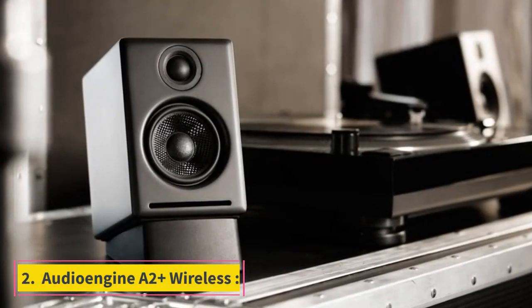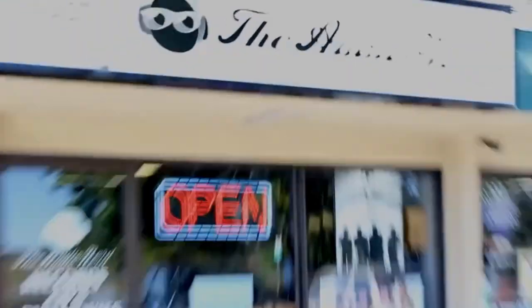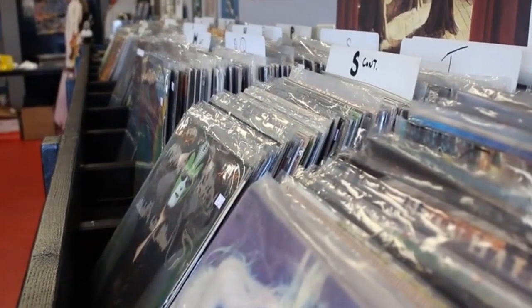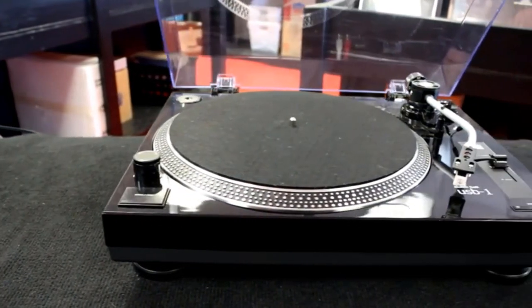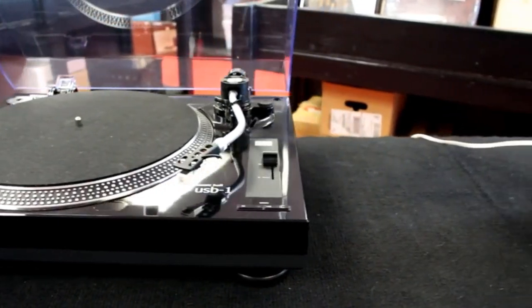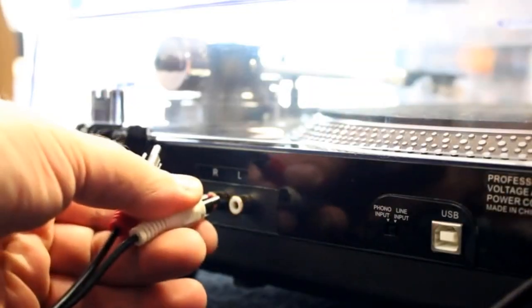Number 2: Audioengine A2 Plus Wireless. The Austin, Texas-based Audioengine manufactures many of its speakers' own components, such as woofers and tweeters, and its commitment to affordable, quality sound have made its speakers favorites since its founding in 2005. They are some of the best computer speakers for music you can buy.